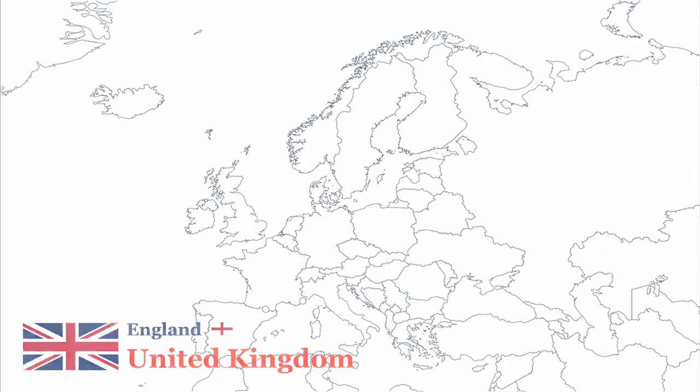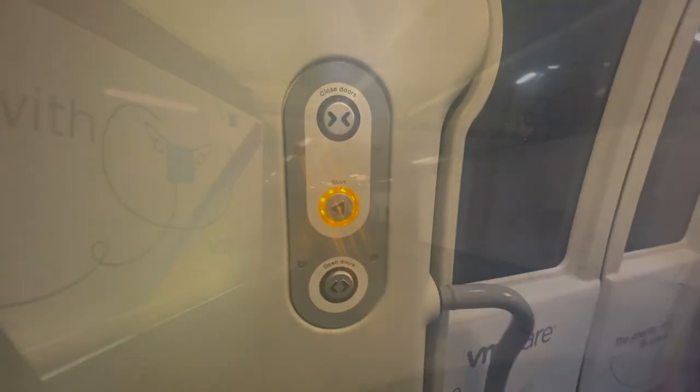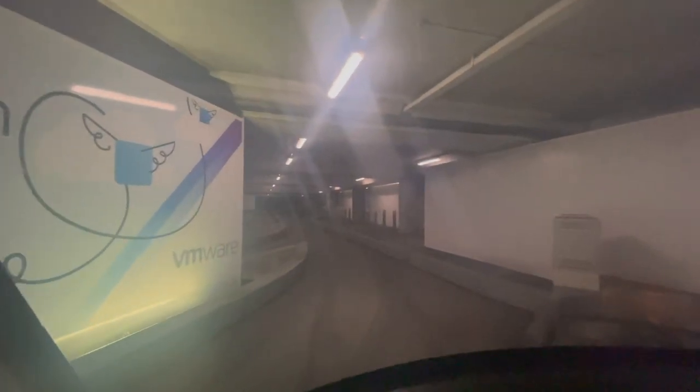United Kingdom. The Heathrow pods are a fully automated transfer system in Heathrow Airport, Port Terminal 5, transporting passengers to and from hotels and the terminal building.